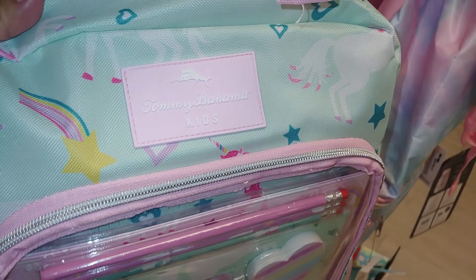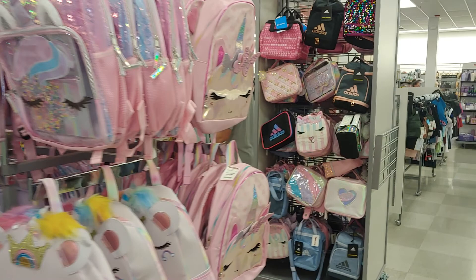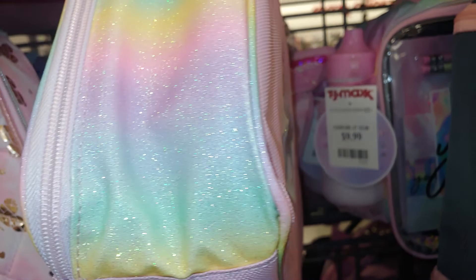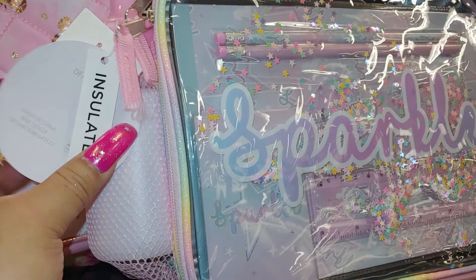This one has unicorns and stars by Tommy Bahama — comes with a stationary set, really adorable pastel. So many unicorns and kitty corns and lunch bags, which I love to use for makeup or anything. They have so many styles and designs. This one says Sparkle and has all these baby sprinkle stars all over it — pastel colors with the stationary set. Look at the back — cotton candy glittery colors. It's also insulated and it's $9.99. A nine-piece back-to-school set, but of course I love to use these for my makeup or anything like that. Look at all the pastelness — they're really adorable.